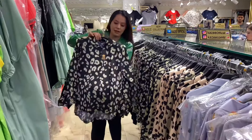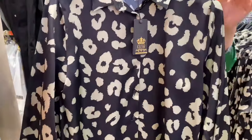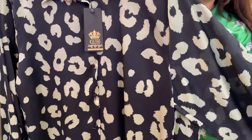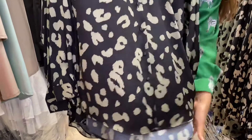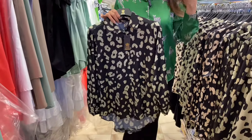As you can see here, this leopard printed blouse is our best seller in our shop, with long sleeves and buttons. The material is extremely soft, so you can wear it and feel very comfortable.